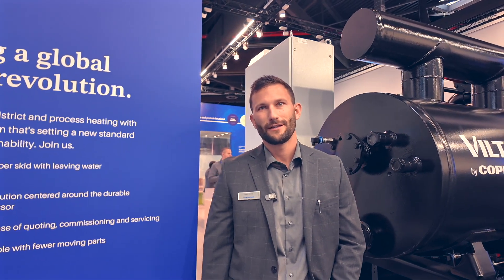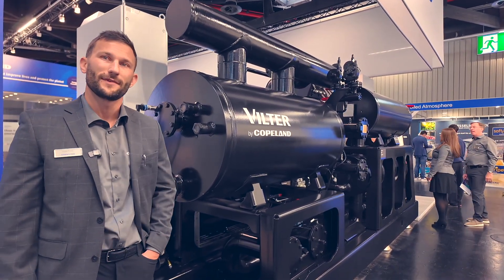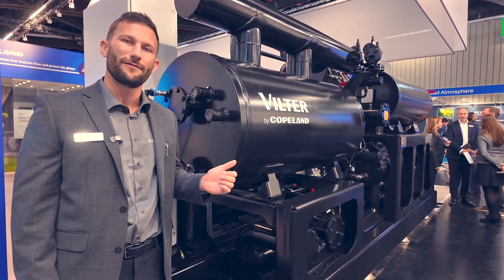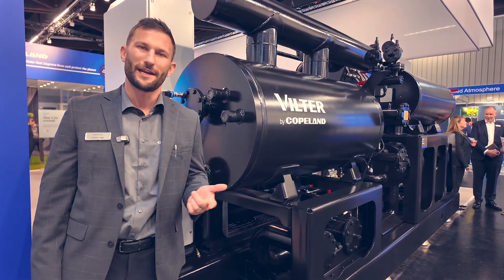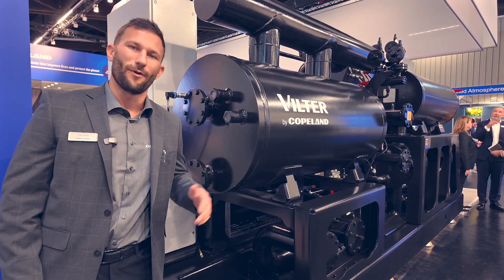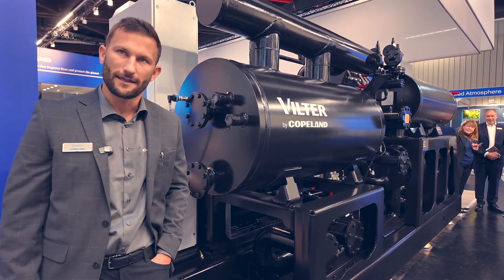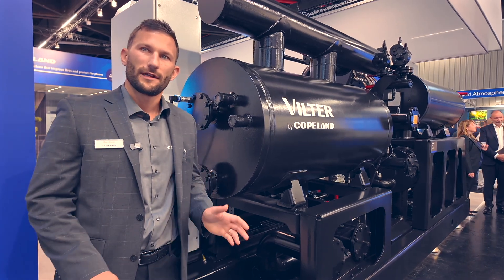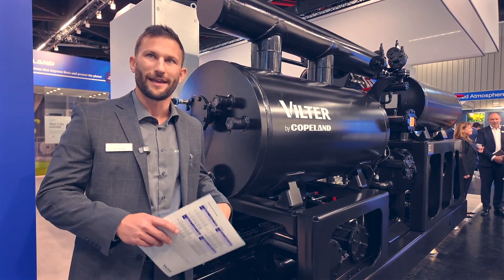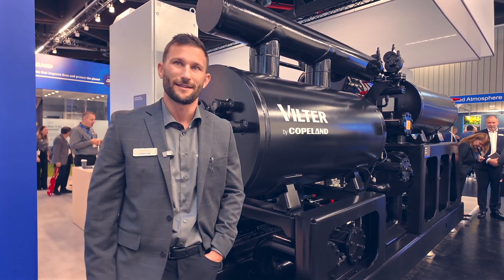Tell us a little about what we're seeing here. Right here you're seeing a 2.5 megawatt heat pump — this is our VQ95. 'V' stands for Vilter, 'Q' is for heat transfer, '95C' is for the leaving water temperature. This product line goes from one to five megawatts of heat capacity. The biggest one is five megawatts, and for just a marginal increase in footprint — we're talking a couple of feet, less than a meter — we can get up to five megawatts.